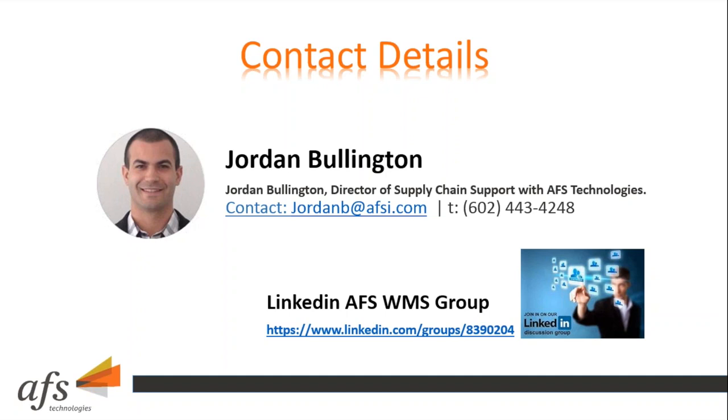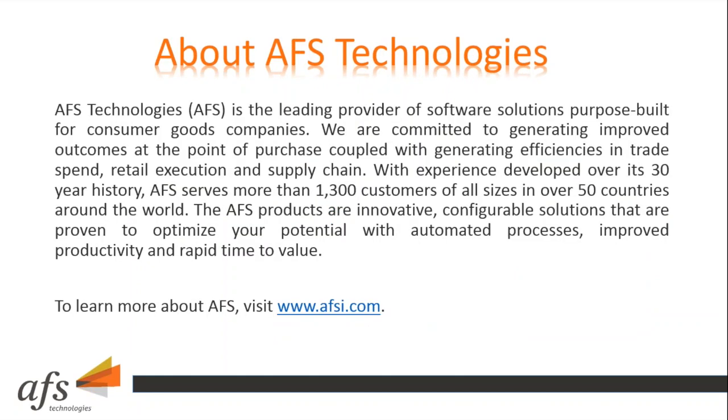On behalf of AFS, thank you for participating in today's webinar. A reminder that an email with a link to the downloadable presentation will be sent out. Complimentary resources are available at AFSI.com. For those in the WMS supply chain area, there is an AFS supply chain group on LinkedIn — you can find it by searching AFS WMS. John, it will be great to meet you when you come out to Phoenix. Thanks to everyone for joining. Until next time, have a great rest of your week.